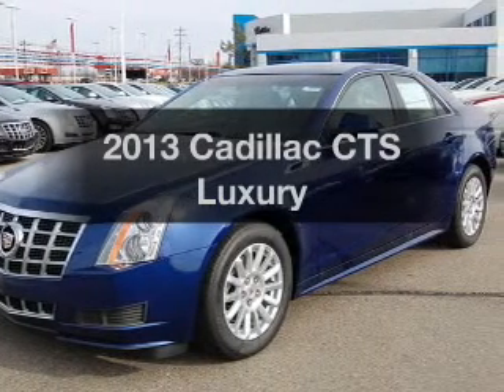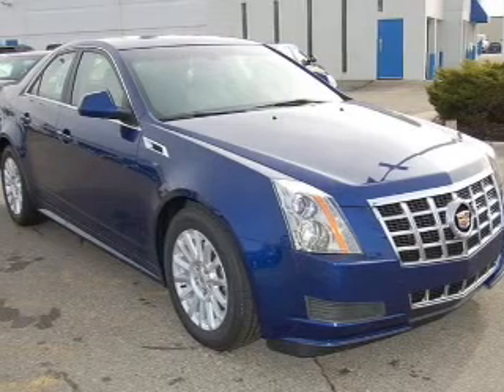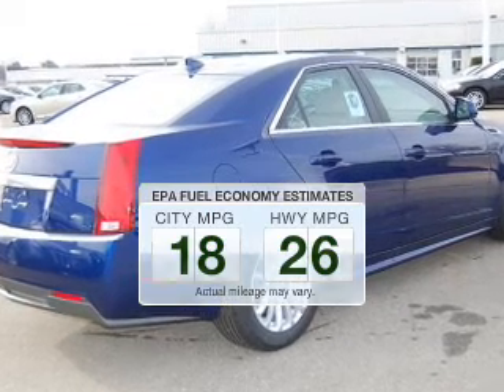Presenting the 2013 Cadillac CTS — everything you need under one roof with this great vehicle. Low emissions and the good fuel economy offered in this vehicle are important to you and to the environment.